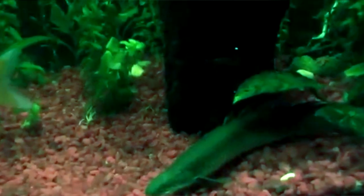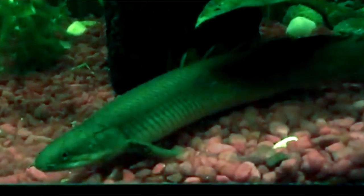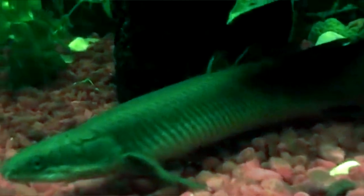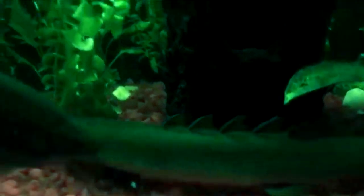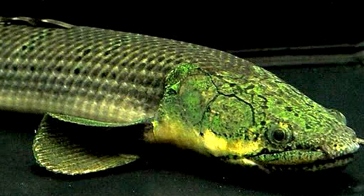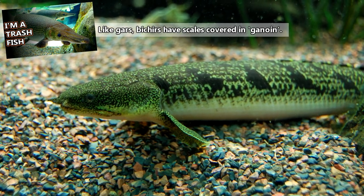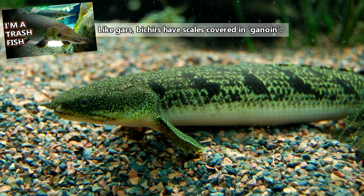Bichirs and Reedfish also have fan-shaped fleshy pectoral fins. These fins are useful for capturing prey, and we'll be discussing why towards the end of this video. Bichir scales are rhombus-like in shape. These scales are covered in a shiny material similar to the scales of Gars, some other oddballs of the fish world.